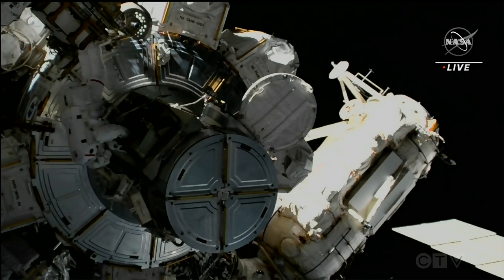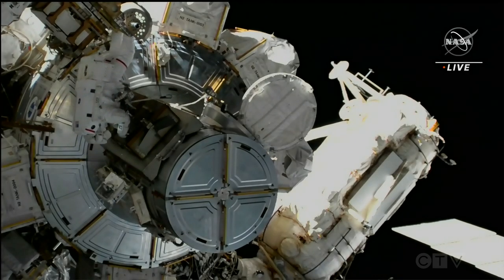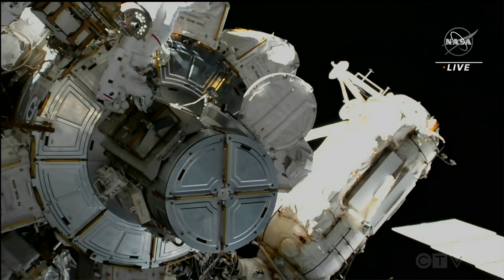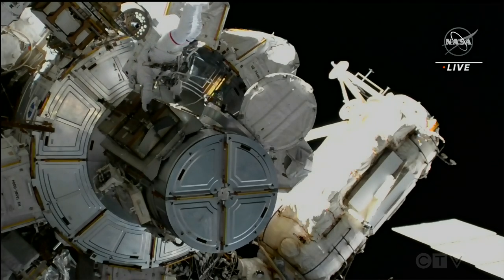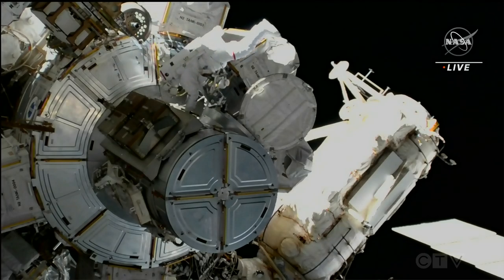And Sultan, just a reminder, the large small ret from these crew lock bags are going to get stowed on the airlock D-ring extender. And bag number three on ret is already on the airlock D-ring extender.